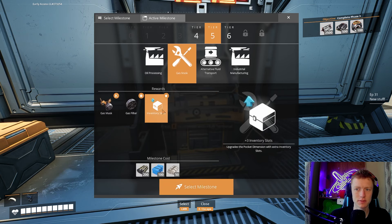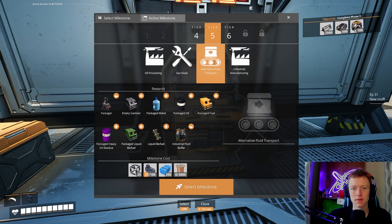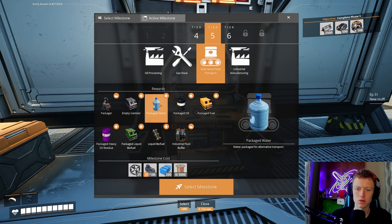There's a crude oil scanner upgrade, and new shop products — that's oil processing. Then gas masks, gas filters — more inventory space, so we can go to the stinky area and not pack up a lung. We've got alternative fluid transport, and there are canisters on the map. The packager is used for the packaging and unpackaging of fluids — that's really cool. I like that, that'll be fun to work with. We can package water, packaged oil, packaged fuel, packaged heavy oil residue.